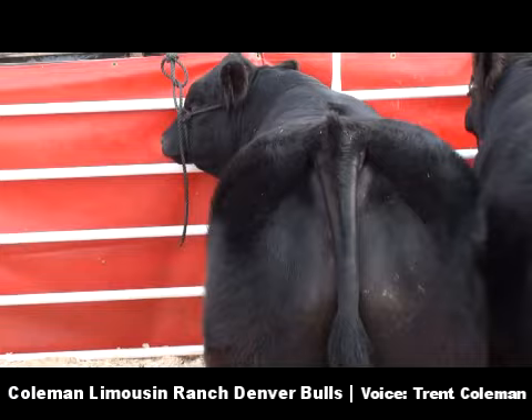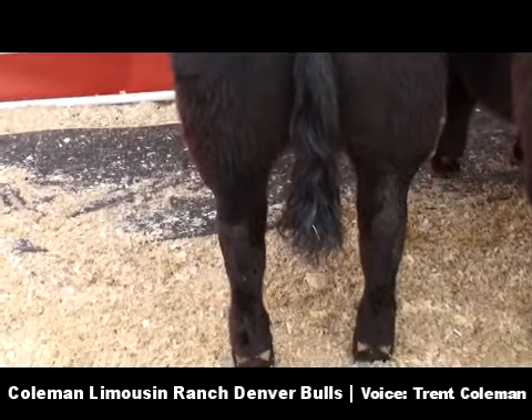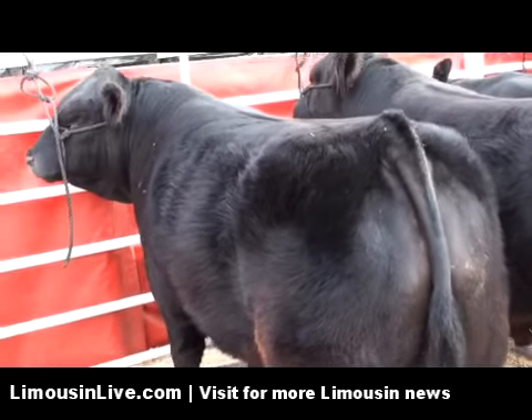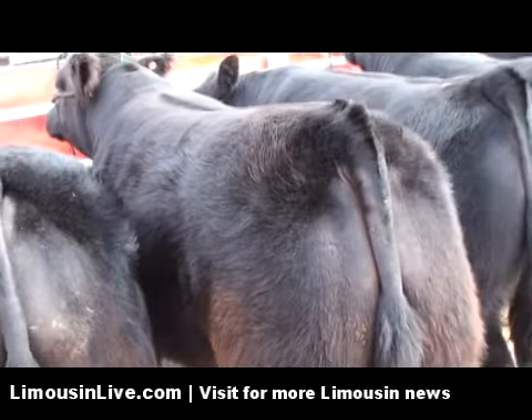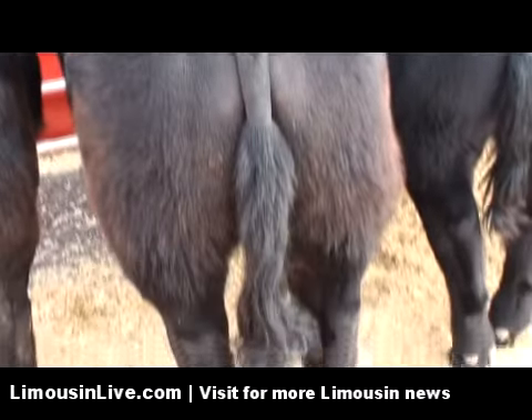This is number 33 bull. He's a Sudden Impact son and was the lead bull in our People's Choice Champion car load. The second bull in the lineup is number 151, and he's an EXLR Rebound son — high growth, high marbling, and a really good March calf.